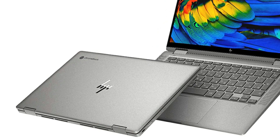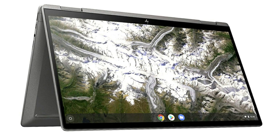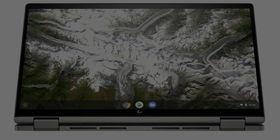It's a two-in-one so it turns into a tablet when needed. It is a bit heavy to just hold in tablet mode, but just place it down on something and it's perfectly fine.